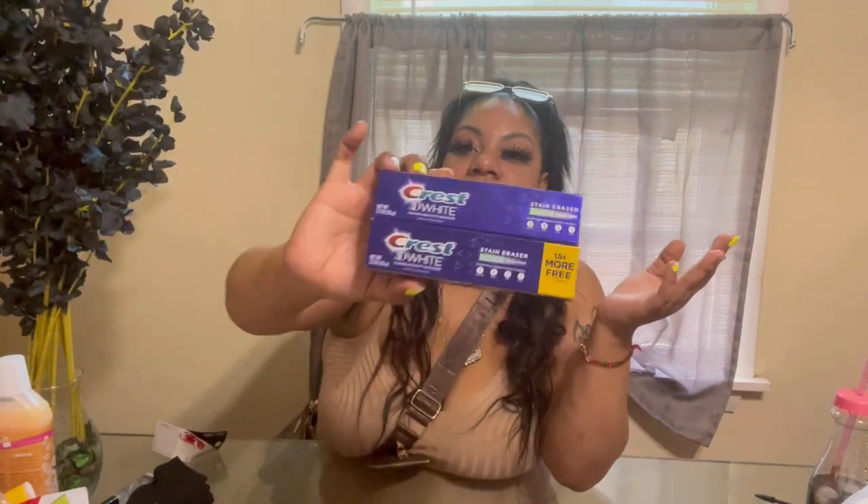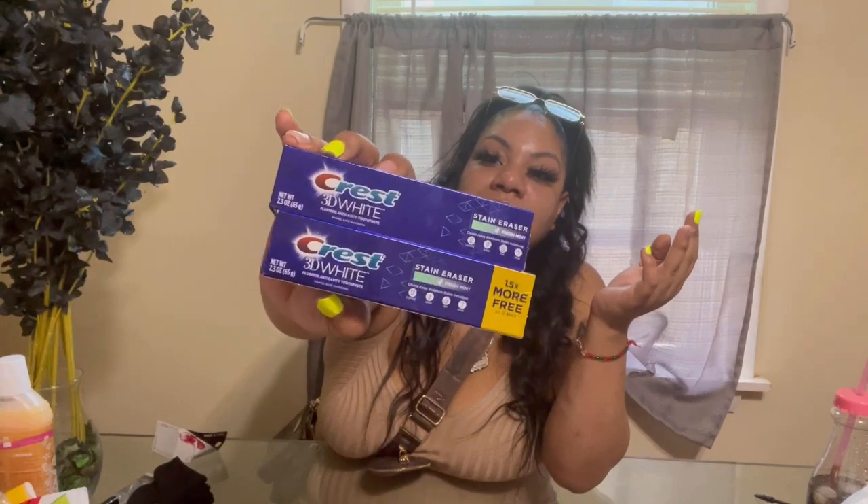Hello beautiful babes, welcome to my channel. My name is Stephanie. If you're new here, welcome to this vibe. If you're not new here, hi, welcome back — I love you all! So today I have a huge Dollar Tree haul, it's like a summer themed haul. I drove about 15 minutes to a different Dollar Tree and found some new things. First, I got two of these pressed toothpaste — the stain eraser ones. I pay like four bucks for one, but here it's a dollar, you can't go wrong.